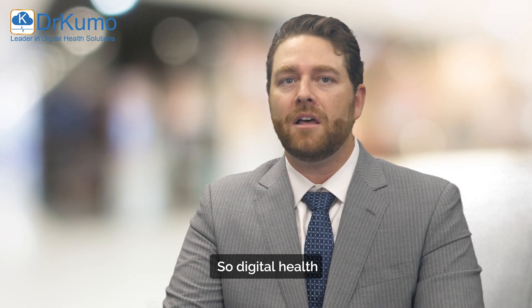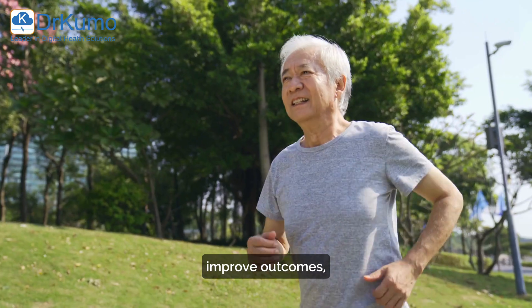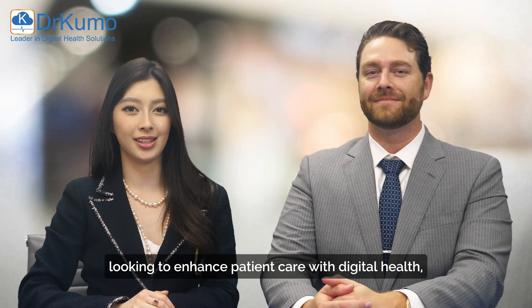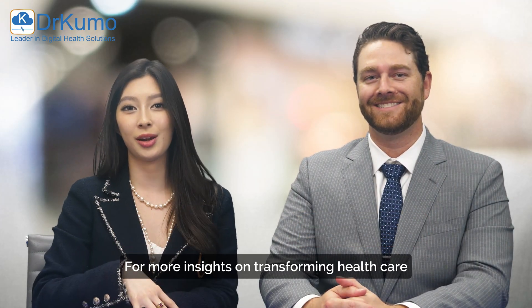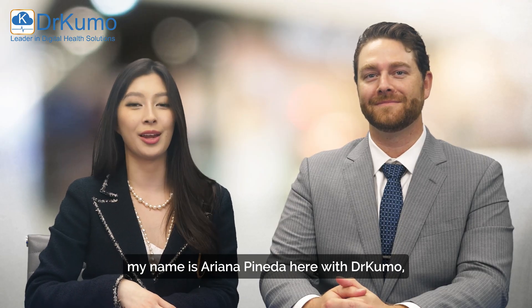Digital health will be the future of chronic care, helping reduce hospitalizations, improve outcomes, and really make healthcare overall more cost-effective. If you're a physician looking to enhance patient care with digital health, take the leap. Hit like and subscribe for more insights on transforming healthcare with technology. Again, my name is Ariana Pineda, here with Dr. DeYoung, and we'll see you next time.